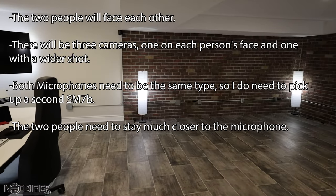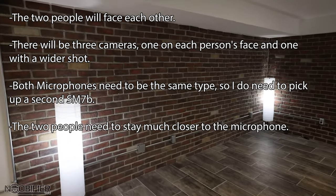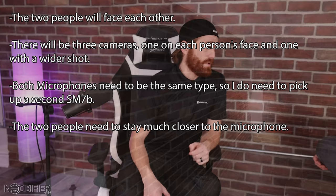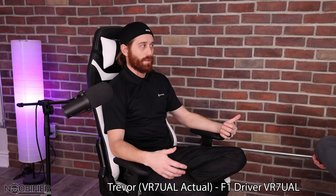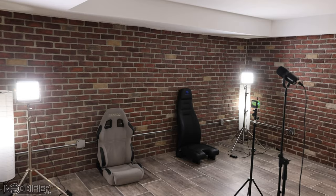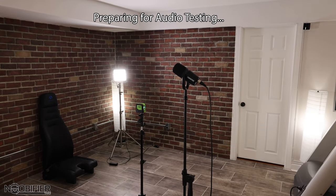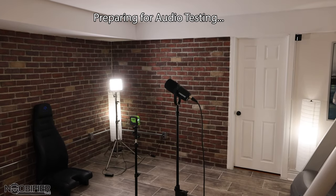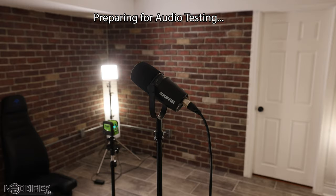When doing this sort of two-person podcast in the future, two people will face each other, there will be three cameras — one for each person's face and a wider shot. Both microphones need to be the same type, so I'm going to have to pick up a second SM7B. The two people need to stay much closer to the microphone, and I should add a third microphone as backup. This way the two people can make eye contact and remain in line with the microphones, resulting in a more natural conversation.